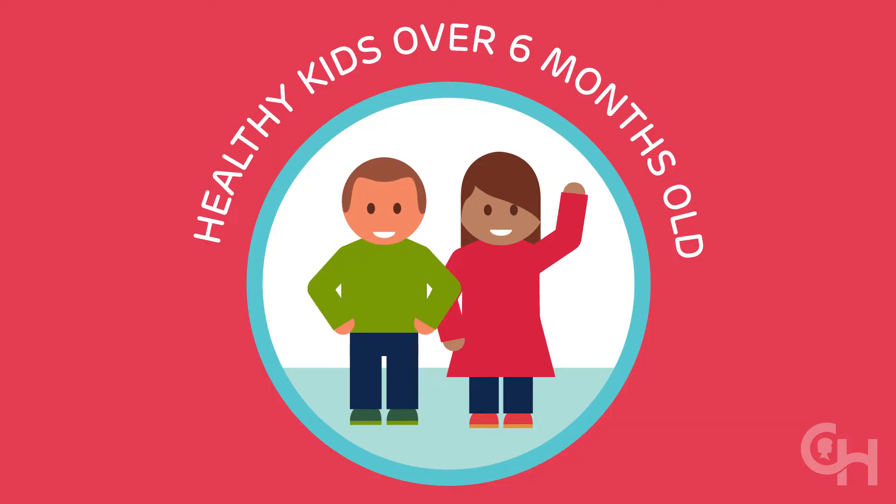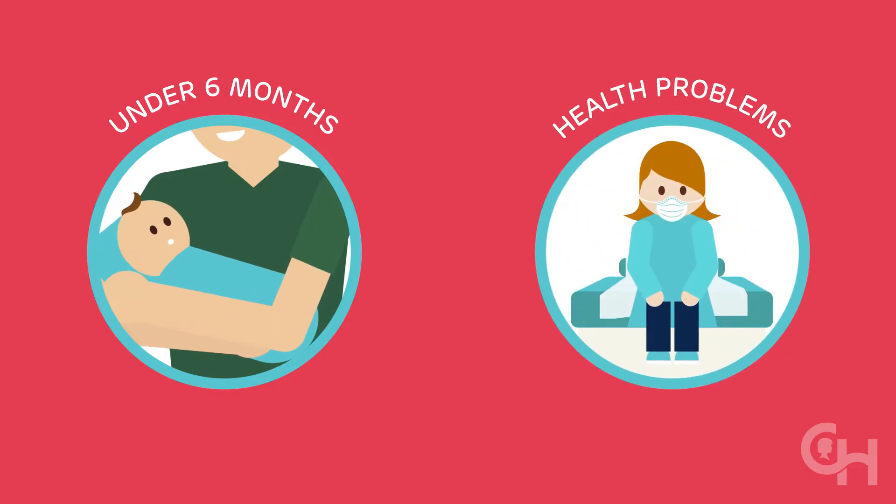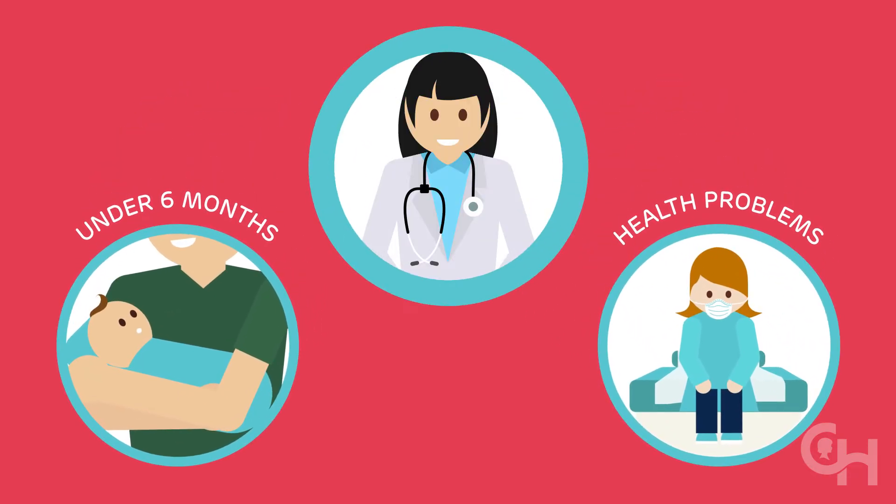Remember, we're talking about healthy children older than 6 months. For children younger than 6 months and children who have health problems that make dehydration more likely, call your doctor for advice.